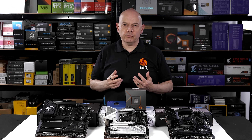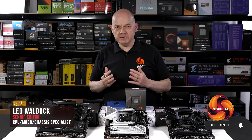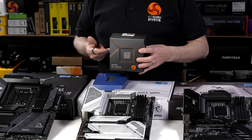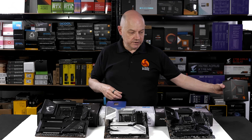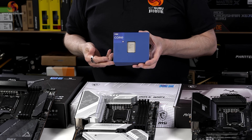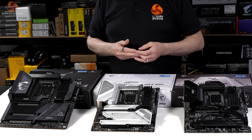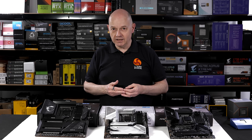Recently KitGuru looked at three MSI motherboards to give you an idea of what kind of features you get for how much money if you're building a PC around an AMD Zen 4 processor such as the Ryzen 9 7950X. But of course you might not be using AMD — you might be using Intel, in this instance a Core i9-14900K. Here we have three MSI motherboards that support LGA 1700 with DDR5 and the very latest Intel processors.